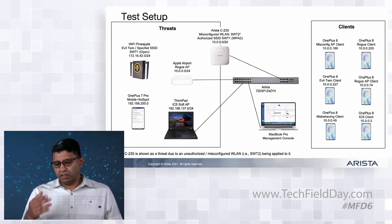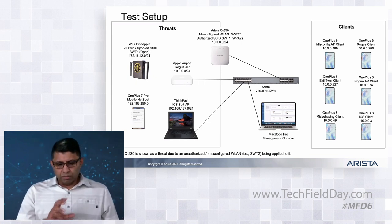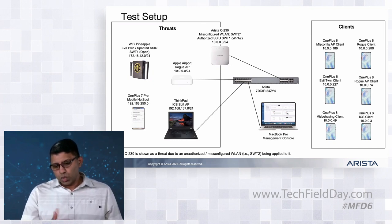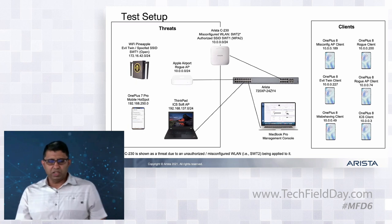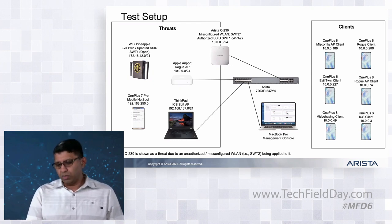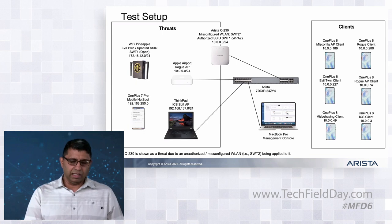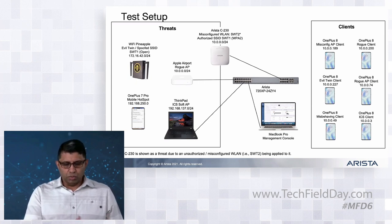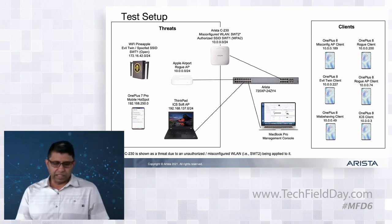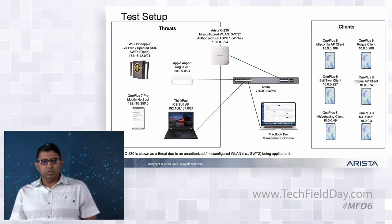On the client side, we have a combination of malicious activities: a misconfigured client trying to connect to a misconfigured SSID - the corporate SSID has an open SSID called 'ST-SWT2' that an admin misconfigured by mistake, and a client is trying to connect to it. We have rogue clients trying to connect to the rogue AP - some malicious, some inadvertent. We have a corporate client trying to connect to the authorized SSID but likely to connect to the honeypot instead. And we have misbehaving clients connecting to the mobile hotspot and to the internet connection sharing laptop. A single C230 multi-function radio will detect and block all these threats.